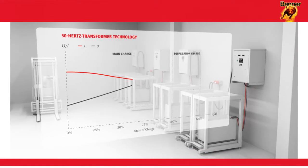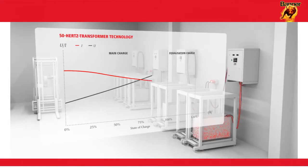Take the old 50Hz transformer technology for instance. Here, the battery is charged without considering its present state at all. The results are excessive overcharging of the battery and high energy costs.